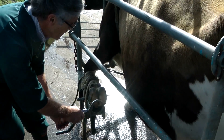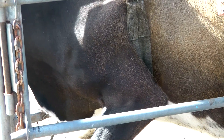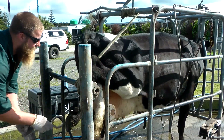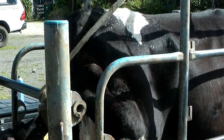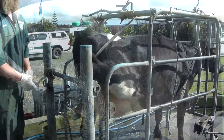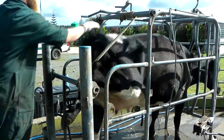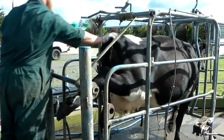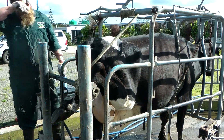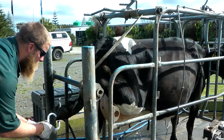Watch for the ouch twitch further up the leg — it's here for the front leg, and here for the back leg. A cow doesn't like her leg tied up, so will often jump and try to pull the leg away, but this is not due to pain. Just look for the ouch twitch. The point of pain is where the problem is.